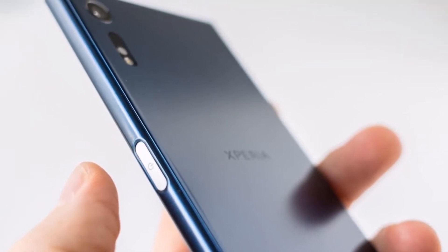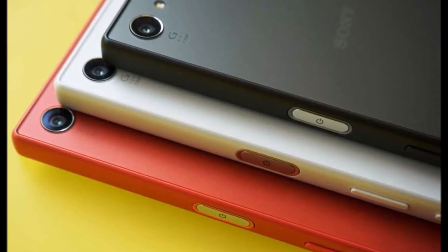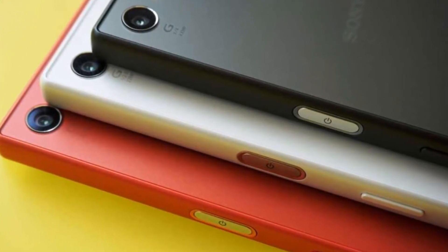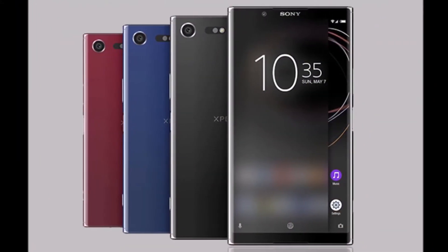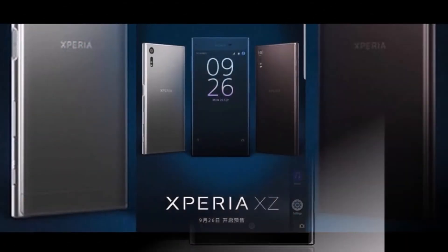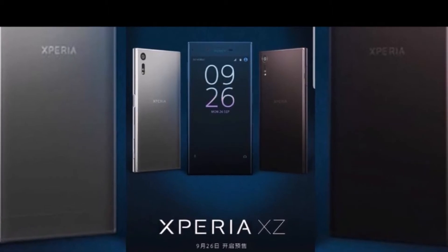Sony's Xperia XZ1 and Xperia XZ1 Compact — with IFA 2017 just around the corner, big tech companies like LG and Samsung are expected to make an appearance and launch smartphones and smartwatches respectively. Sony is also set to be there, and was earlier reported to launch a 6-inch flagship device in Berlin. Fresh renders of the Xperia XZ1 leaked so close to IFA hint that the smartphone is set to launch at the event beginning on September 1.